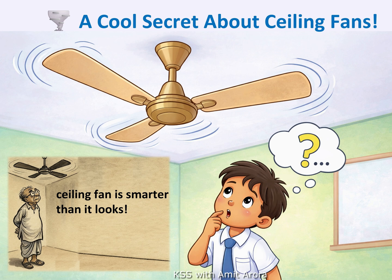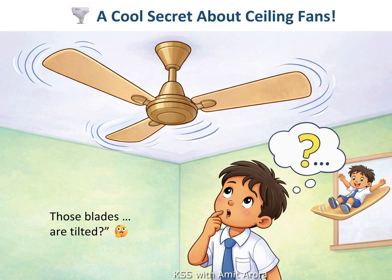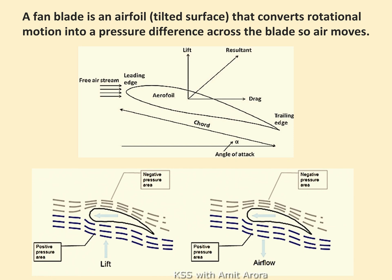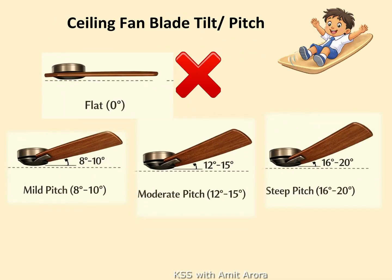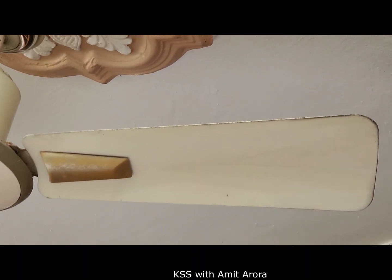Have you ever looked up at a ceiling fan and thought those blades look flat? Here is a secret — they are not flat at all. Each fan blade is slightly tilted or angled, just like a tiny slide; one side is higher and one side is lower. If the blades were flat, the fan would spin and spin but the air would hardly move. A fan blade acts like an airfoil, which creates a pressure difference across it when it rotates, so the air moves. The tilt for an average home ceiling fan is about 8 to 12 degrees.